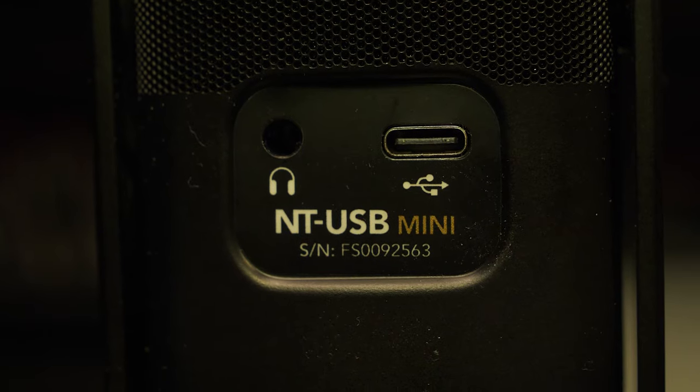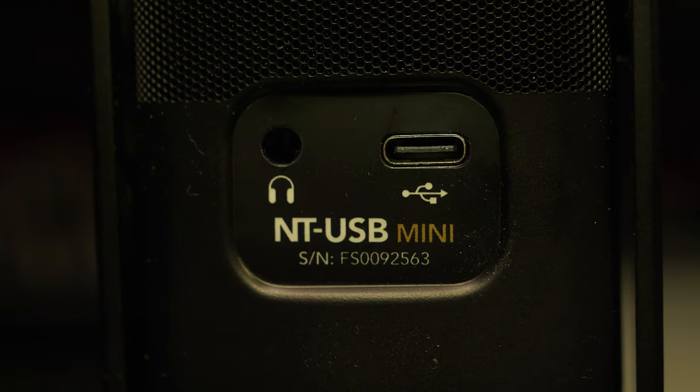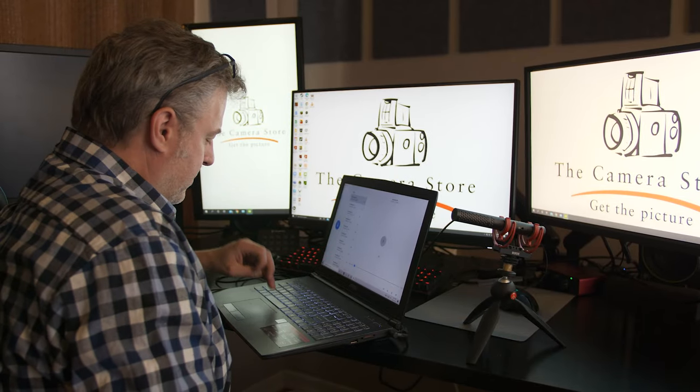Those last two microphones are great but they do need to be attached to a laptop or computer because they are USB-C powered microphones. This is the Rode VideoMic NTG, and what I love about this microphone is how flexible it is. In the current situation I'm using it as a desktop microphone on a small tripod, plugged in through USB-C, and because of its directional pattern I can be a little further away and still get great pickup.